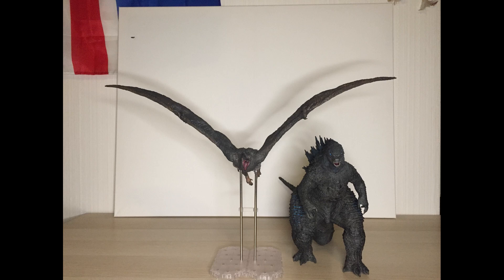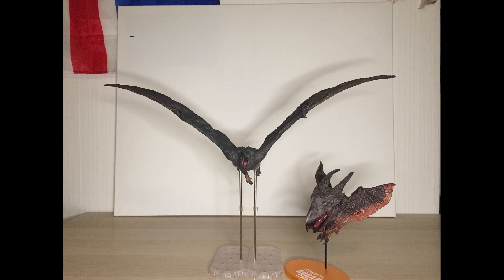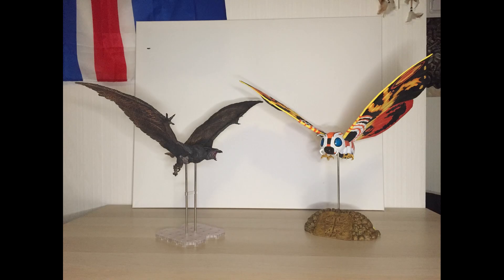On to size comparison, and what better place to start than alongside the Large Monster Series Godzilla 2019. Then alongside the Defarill Rodan 2019, and finally alongside Mothra 1992, which was the previous review.